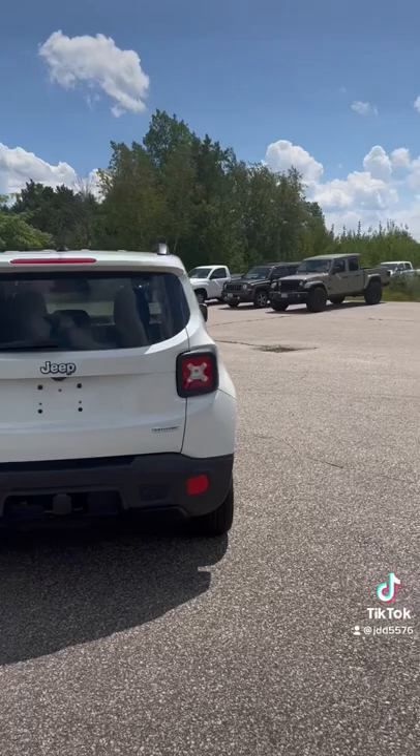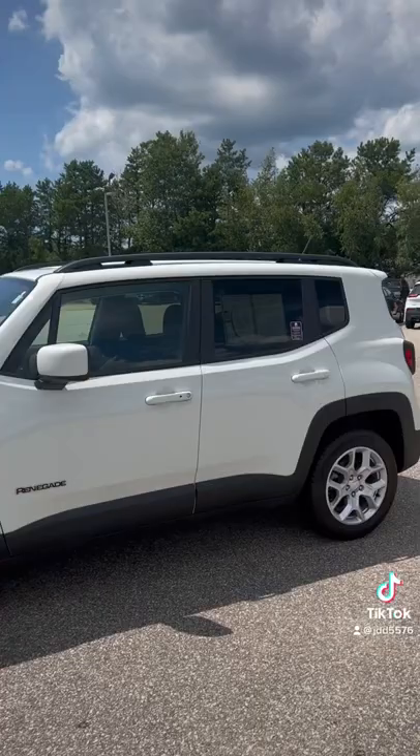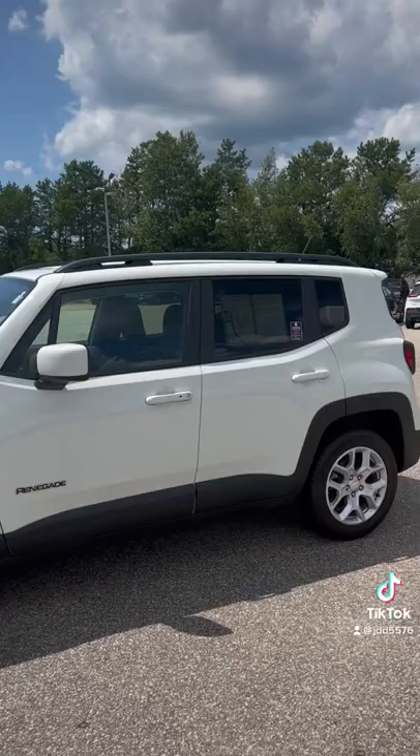It's got your tow package, some alloy wheels, nice all-season tires. It is a Renegade — it's got your black protective trim on the outside, it's got your roof rails. Beautiful, beautiful looking Renegade.